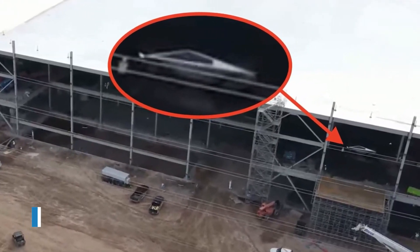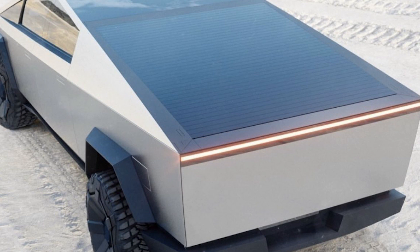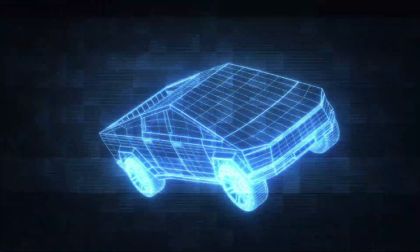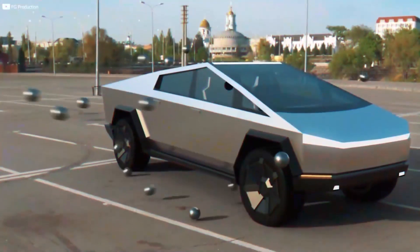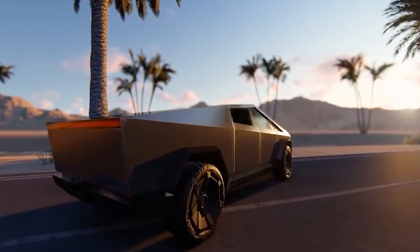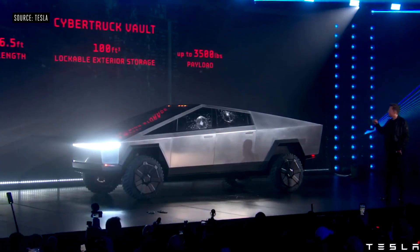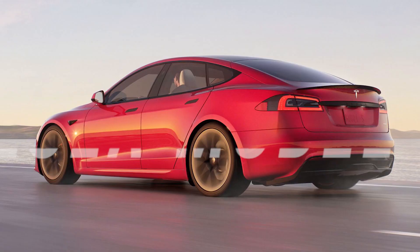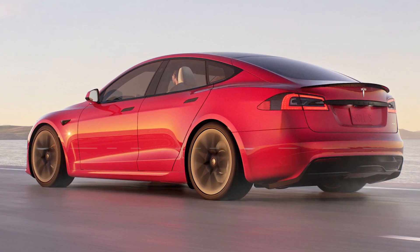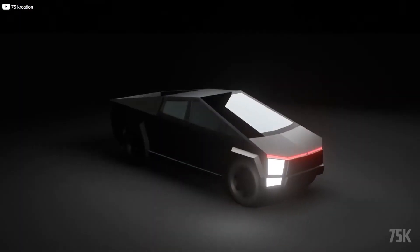At the announcement, Tesla said it plans to offer the Cybertruck in three flavors: an outrageously fast one, a mid-grade model, and one for the plebs. Starting at the top is the model which likely supplied the impressive acceleration numbers touted at the show. This trim will have three electric motors and all-wheel drive — that's heavy-duty pickup territory. Tesla is mum on specific power outputs, but a dual-motor Tesla Model S P100D is estimated to make 588 horsepower and 920 units of torque.